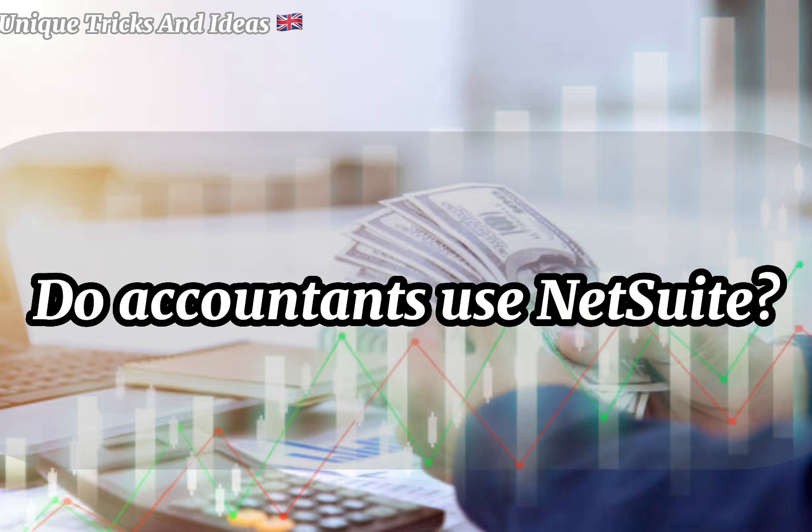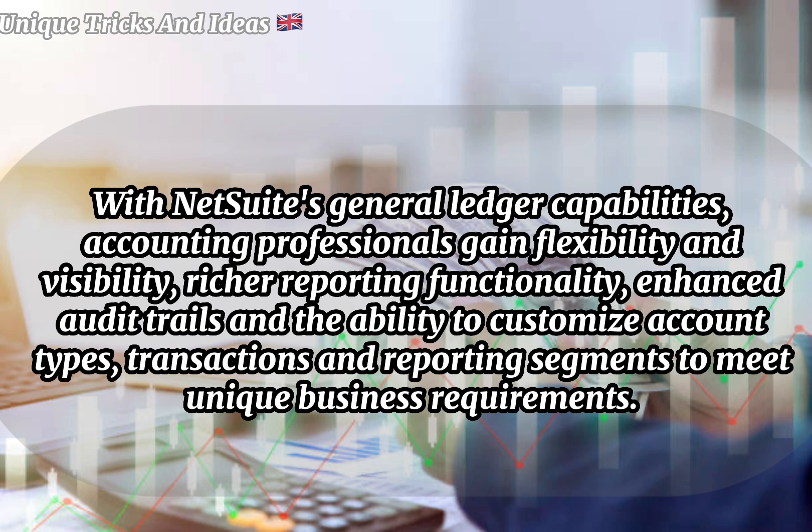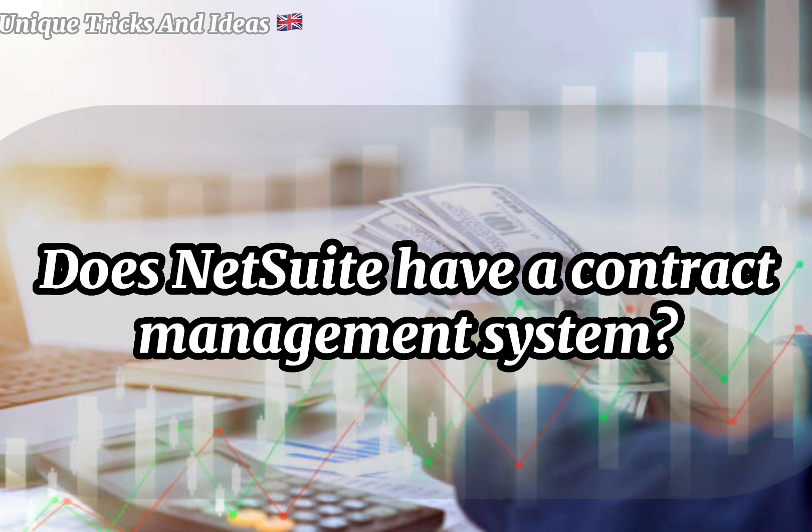Do accountants use NetSuite? With NetSuite's general ledger capabilities, accounting professionals gain flexibility and visibility, richer reporting functionality, enhanced audit trails, and the ability to customize account types, transactions, and reporting segments to meet unique business requirements.